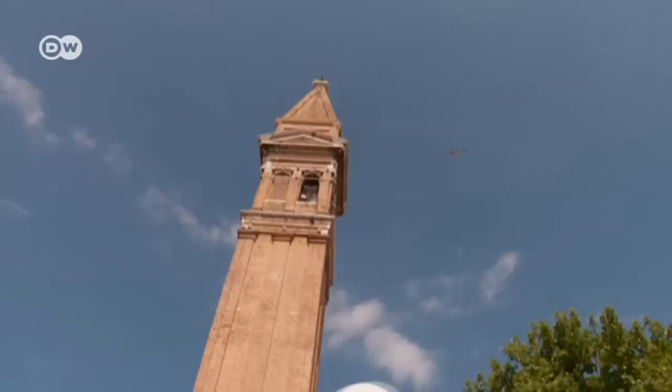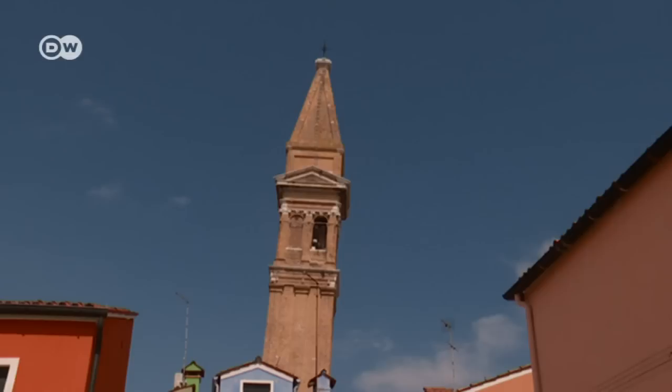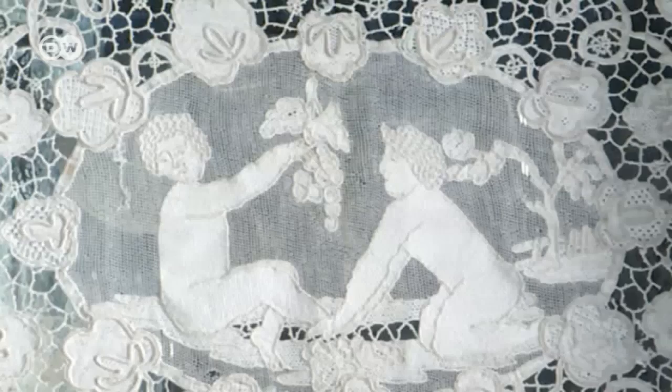Another eye-catching sight is the Leaning Bell Tower of Burano, which has a tilt of about 1.8 meters. The ground is very swampy, and the church tower was simply poorly planned by the architect. But today they're quite proud of it, because it's become a landmark — no one can imagine Burano without the tower.